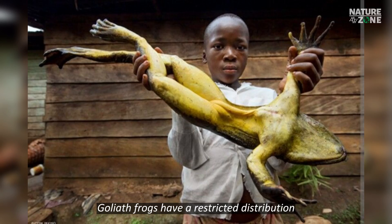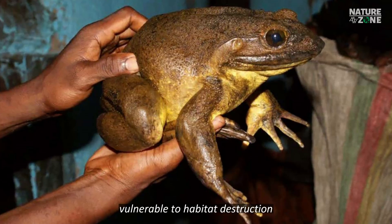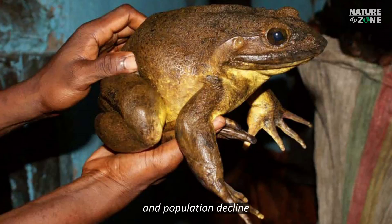Goliath Frogs have a restricted distribution and are only found in a small area of Central Africa. This limited range makes them particularly vulnerable to habitat destruction and population decline.